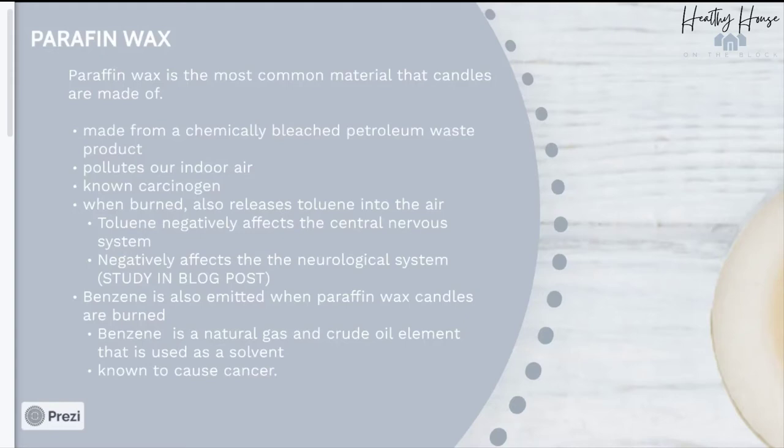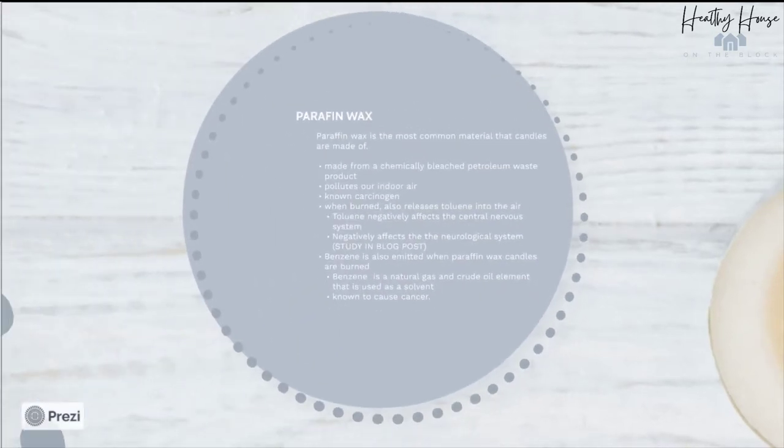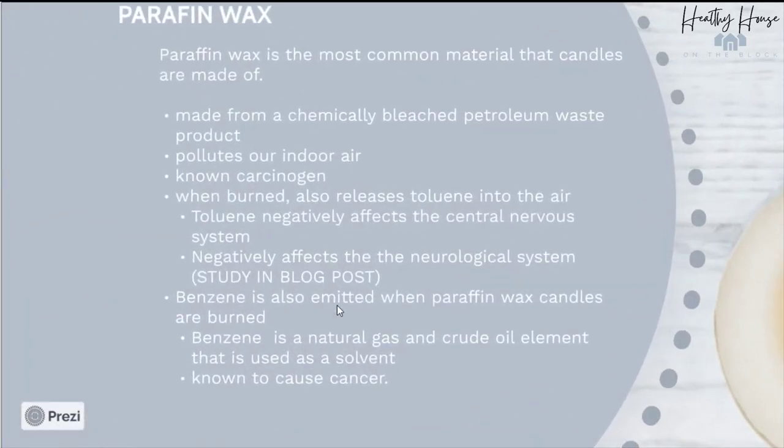Benzene is another chemical that is often emitted from candles containing paraffin wax. Benzene is a natural gas and crude oil element used as a solvent. However, it's very toxic to our bodies and has also been known to cause cancer.